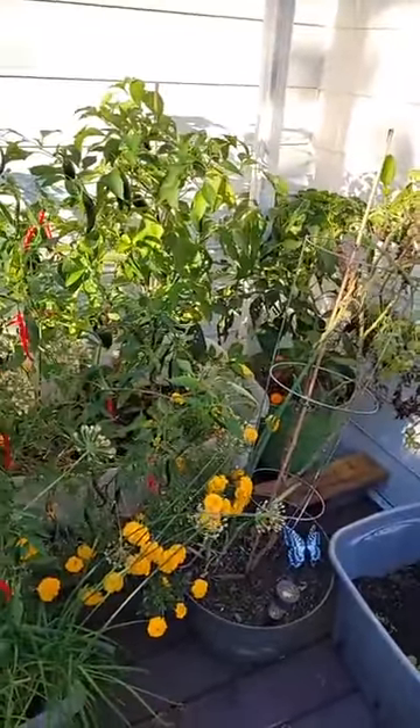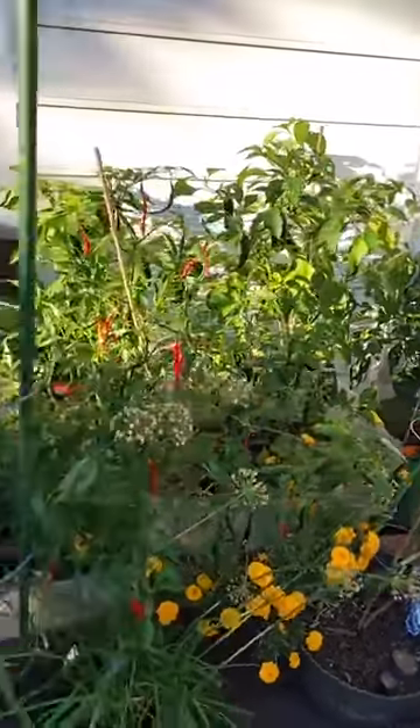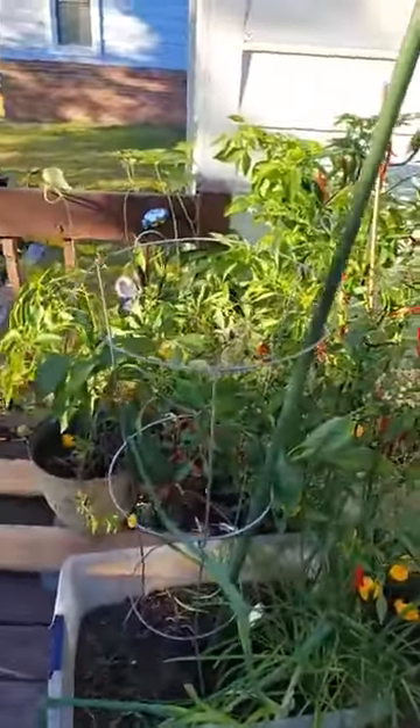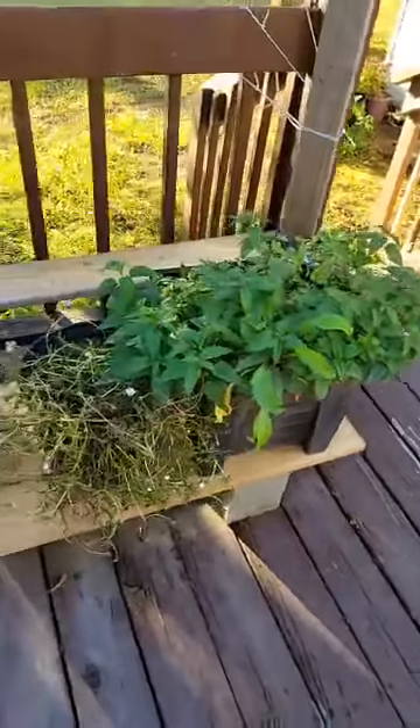We get some nights that are pretty chilly, so as you can see I've bundled all of the summertime vegetables that are still producing here in the corner, and I cover them with a sheet at nighttime so that the frost doesn't kill them. But then you see some things...